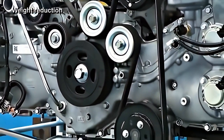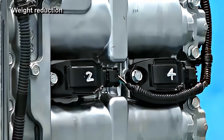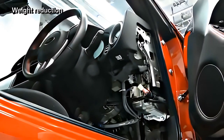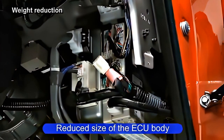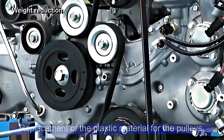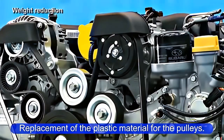Various weight reduction measures have been implemented on the engine assembly. For example, integration of the ignition coil and igniter, reduced size of the ECU body, and replacement with plastic material for the pulleys of the V-ribbed belt, among others.